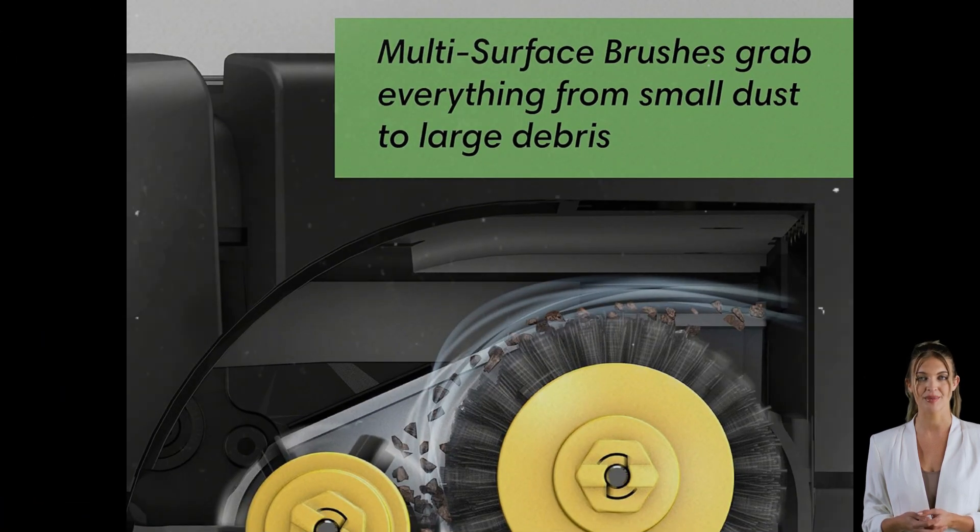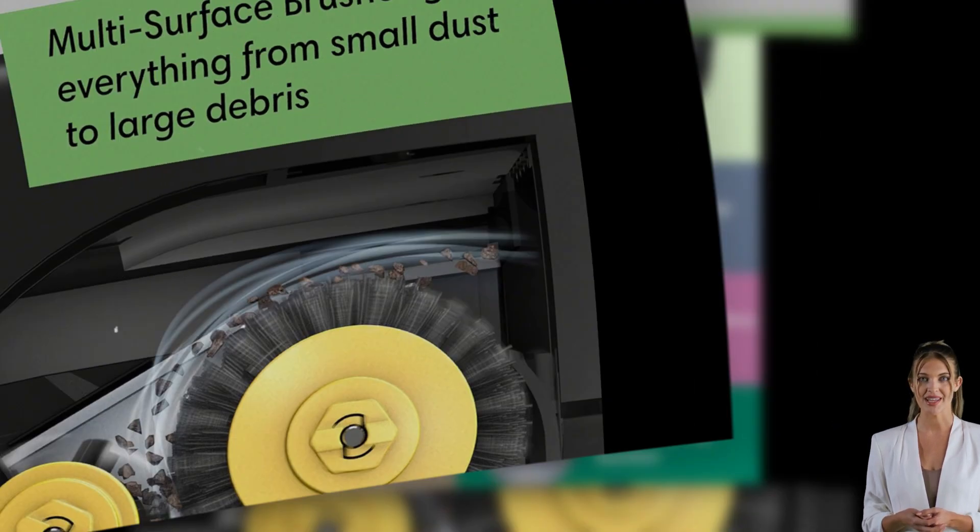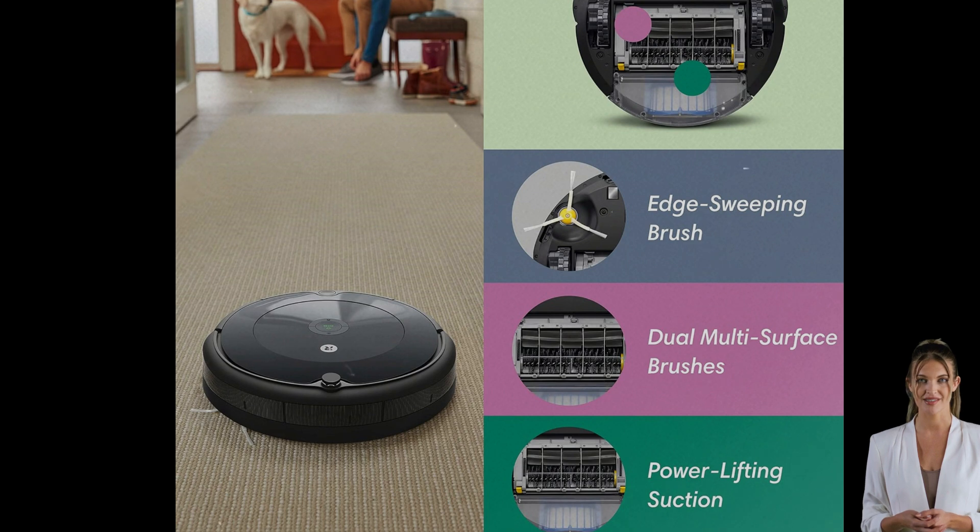With the iRobot Home app or voice command via Alexa or Google Assistant, scheduling cleanups has never been easier. This model is perfect for anyone new to robotic vacuums and promises up to 90 minutes of continuous cleaning, making daily chores less time-consuming and more efficient.